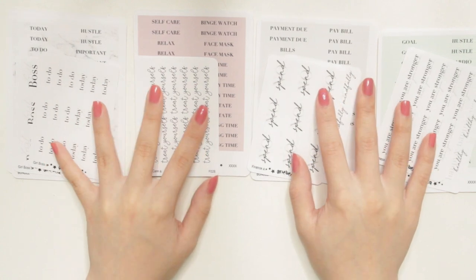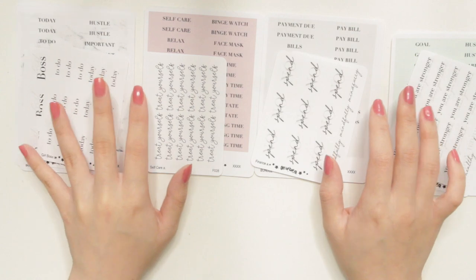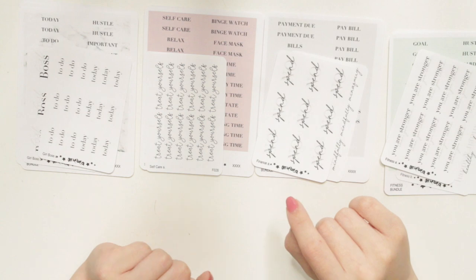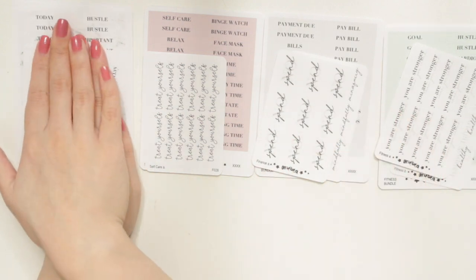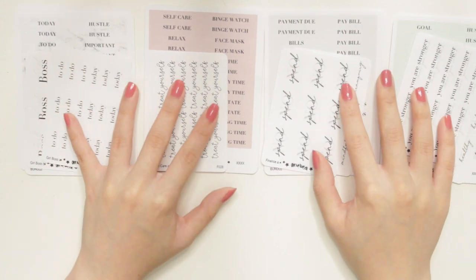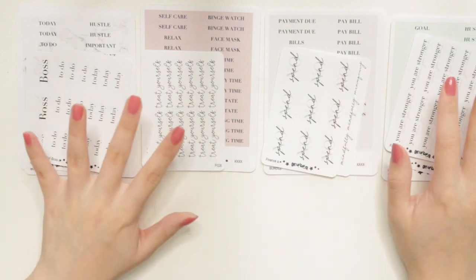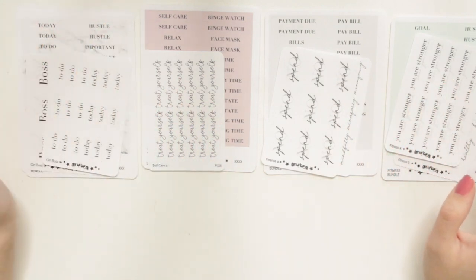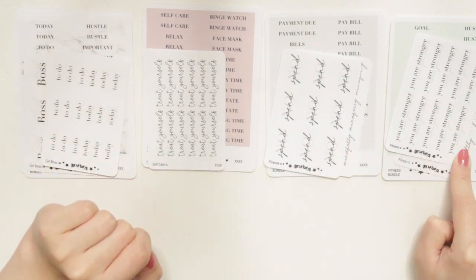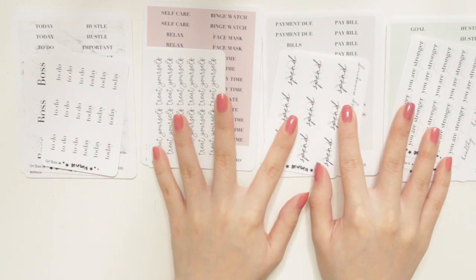I know you guys have been wanting a lot of functional stickers, so I came up with the idea to have these themed bundles that come with a bunch of functional and script stickers. Today I'm going to be showing you guys one of these bundles — the Girl Boss bundle. I'll be releasing these bundles for the next couple of weeks. I also have a self-care bundle, a finance bundle, and a fitness bundle, but I'll show you how I like using those in a separate video.